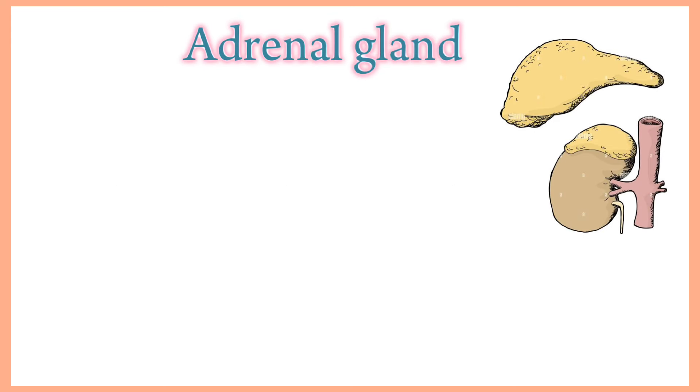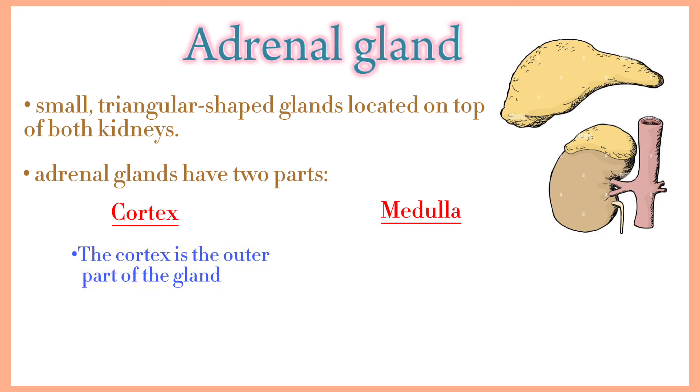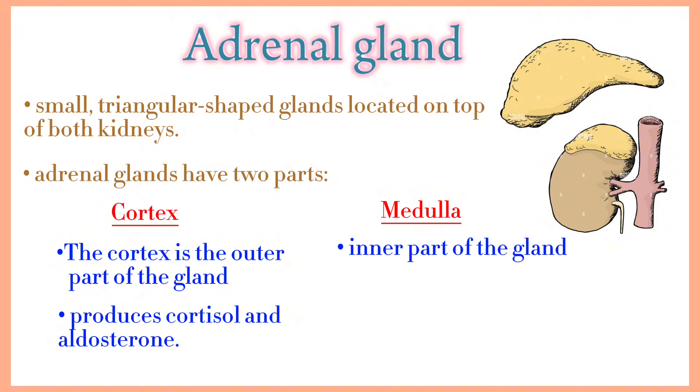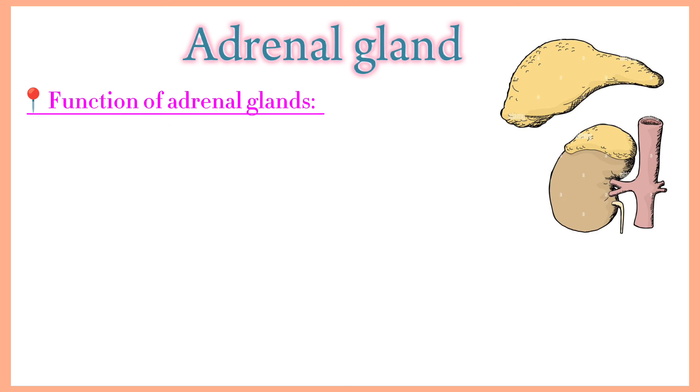Adrenal gland. Adrenal glands, also known as suprarenal glands, are small triangular-shaped glands located on top of both kidneys. They have two parts: the cortex and medulla. The cortex is the outer part and produces the hormones cortisol and aldosterone. The medulla is the inner part and produces the hormones adrenaline and noradrenaline. These four hormones are essential to normal functioning in the body.